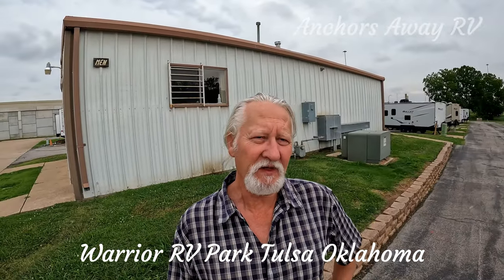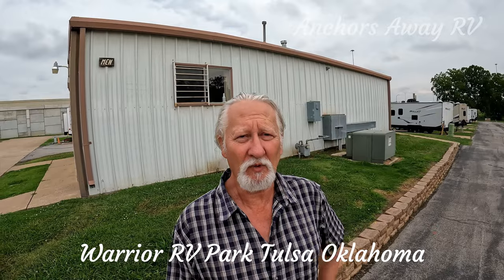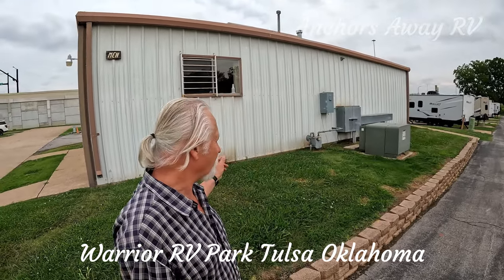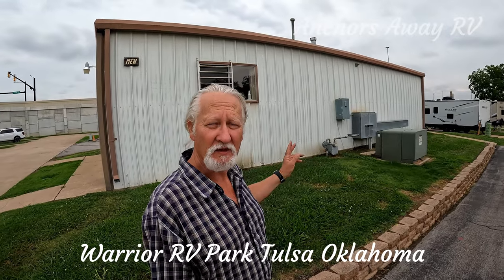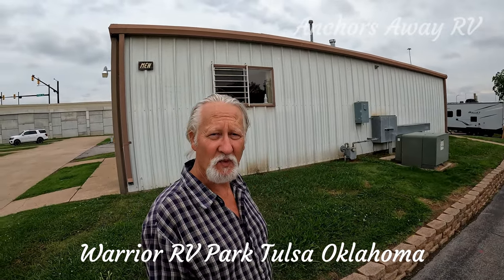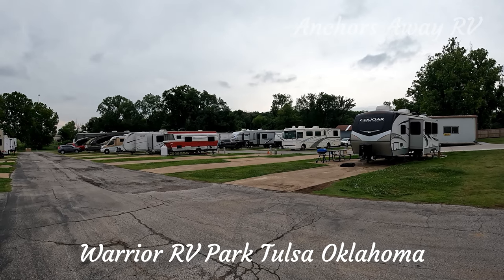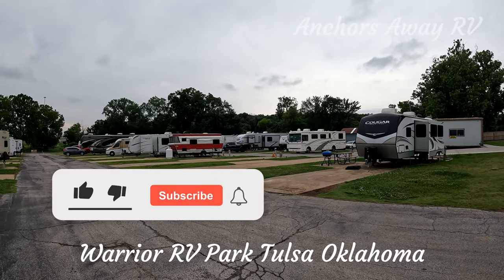The park has about 50 full hookups. We were lucky enough to get in here for a week. It has ocean blocks and laundry facilities as well. The pads are cemented and relatively level. They've got power, water, and sewage.